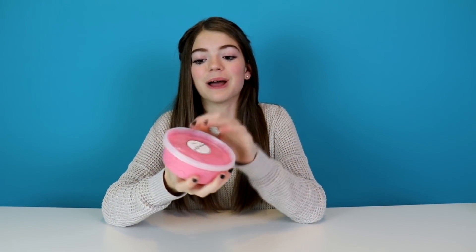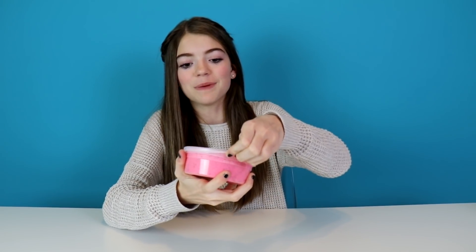This slime was $12 and it is an eight ounce slime. It's also supposed to be cloud-like strawberry slime, and I've never had a cloud slime before. So I'm really excited. Let's open it up and see.